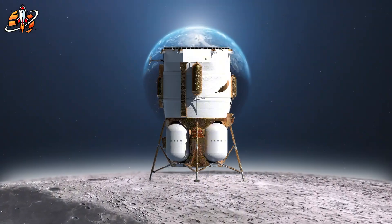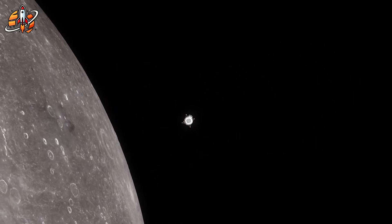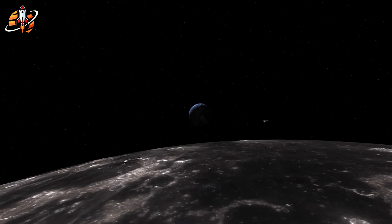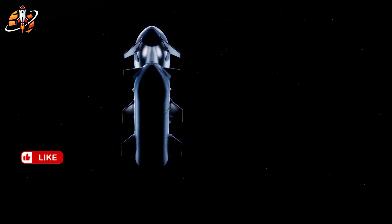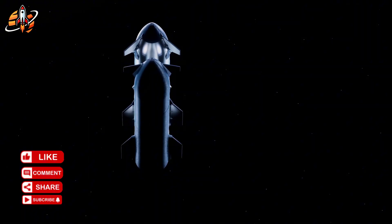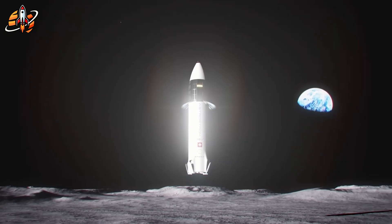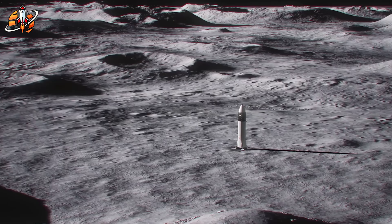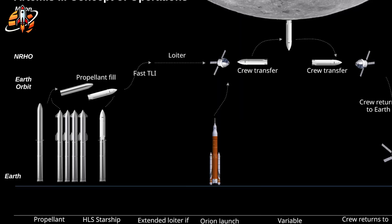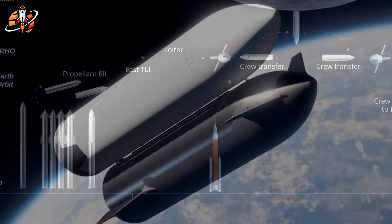Let's be fair to SpaceX — their progress this year has been remarkable. But NASA is staring at an uncomfortable reality. Starship must accomplish things never done before at a scale that makes Apollo look straightforward: transfer massive amounts of cryogenic fuel between multiple spacecraft in orbit, land a vehicle the size of a skyscraper on the Moon, then launch back off. The number that keeps NASA administrators awake at night: at least a dozen refueling flights just to make one lunar mission possible. That's not an outside estimate — that's the architecture SpaceX proposed to NASA.